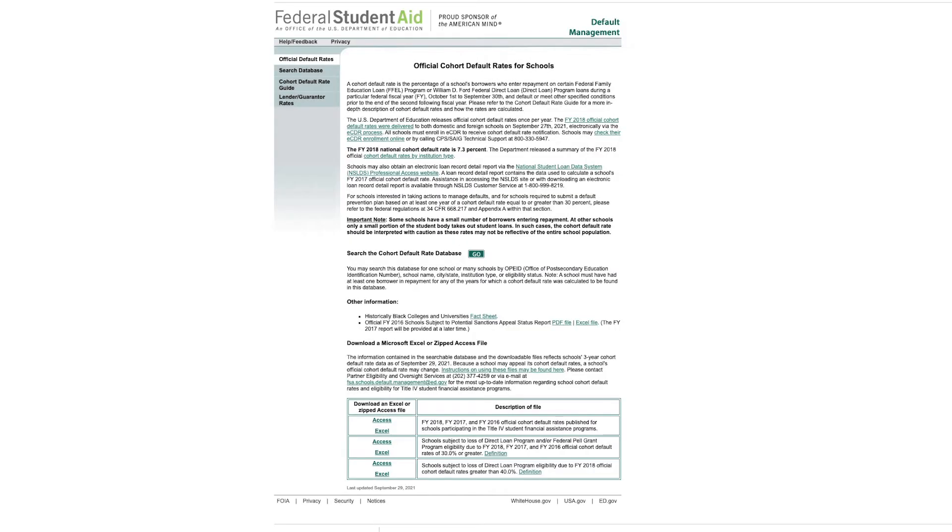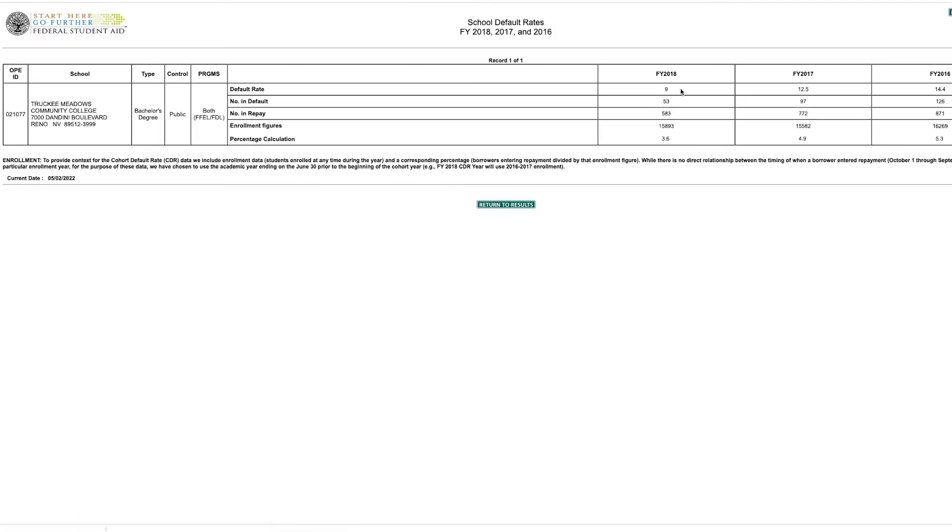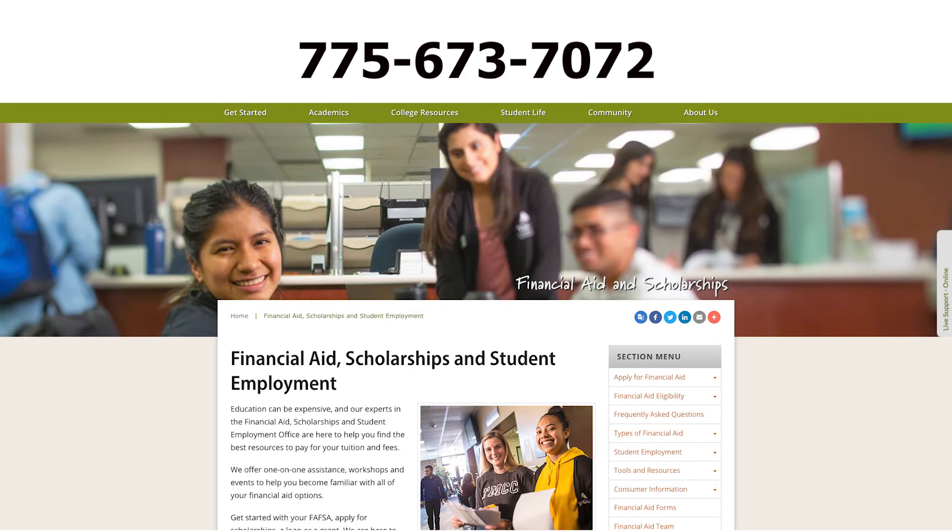The default rate is monitored by the Department of Education and reported annually. TMCC's current rate is nine percent. Additional information on the cohort default rate is available on the Department of Education's website. Feel free to contact us at 775-673-7072 with any questions you may have. Have a great day, and go Lizards!